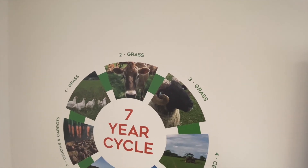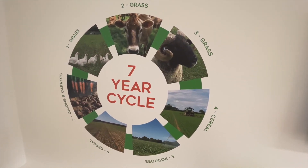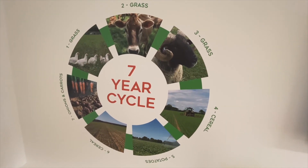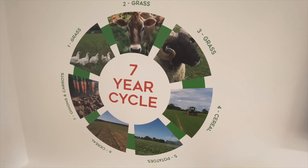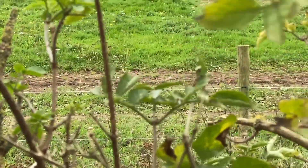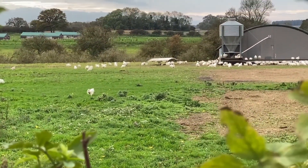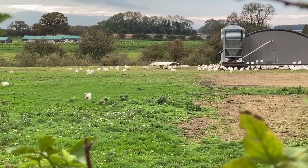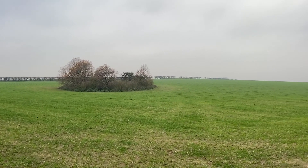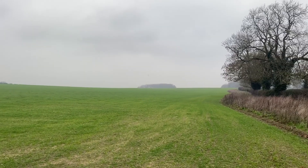Rotation is quite an old-fashioned term but for me it's really important in terms of how we manage soil and improve soil health. What we're trying to create on the farm is almost like a blueprint for sustainable agriculture, and by that what I'm talking about is essentially building soil health, putting more in than out. I'm going to explain a little bit about some of the practices that we employ on the farm to achieve good soil health.